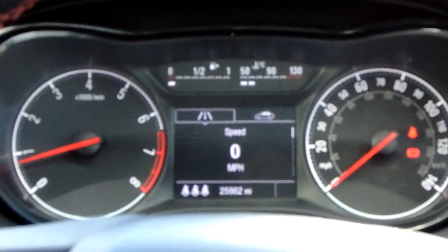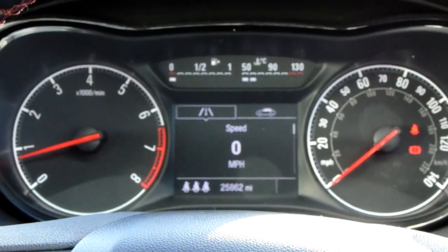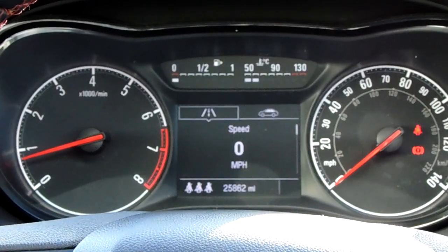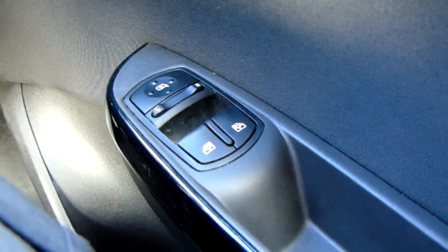The dashboard is electronically lit up, which makes it easy to see. You can see that this car has done 25,862 miles. You'd also have your automatic headlights, your electronic wing mirrors, and front electronic windows.